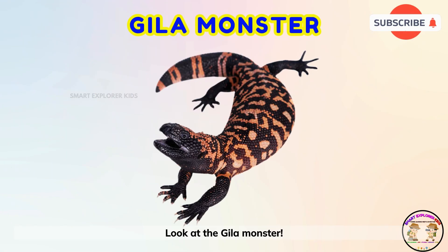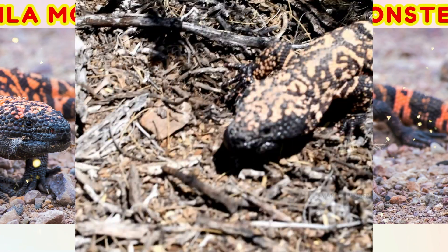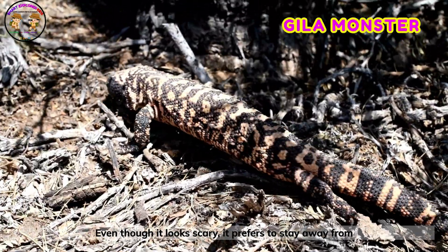Look at the Gila monster! The Gila monster is slow and colorful. Even though it looks scary, it prefers to stay away from trouble.